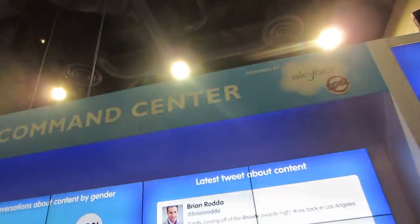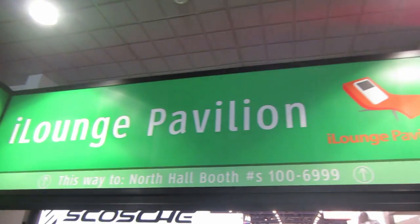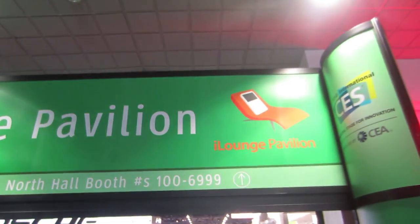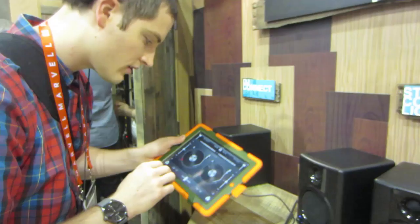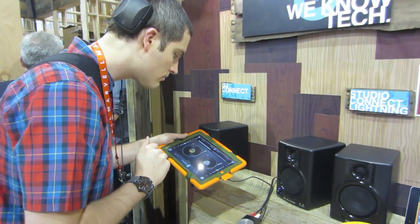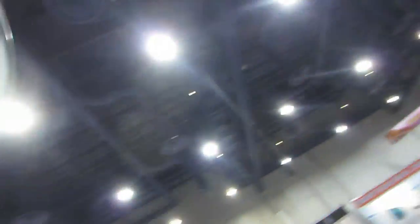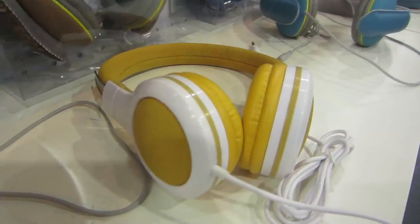Social media command center — oh my gosh. So this is the iLounge Pavilion. This entire place we're in right now is all iPhone accessories, headphones, iPads, speakers, etc. Holy headphones — major trend. Everybody's coming out with lots of headphones, lots of unique styles. But it's not just function, it's fashion.